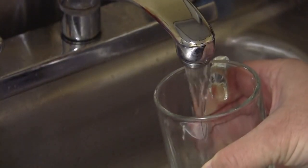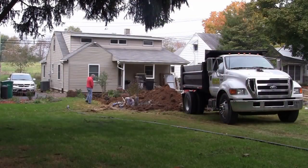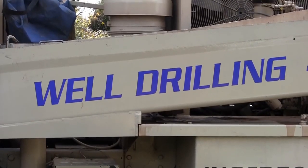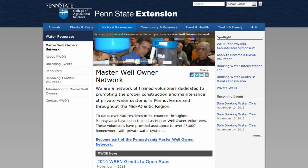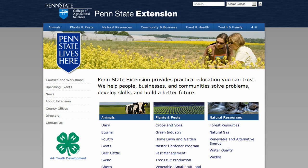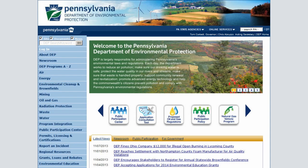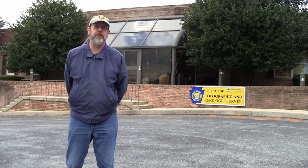Places to go for guidance on water wells include the Pennsylvania Groundwater Association, your local driller, the Master Well Owner Network, Penn State Extension Office, wellowner.org, and the Pennsylvania Department of Environmental Protection. Here at the Pennsylvania Geological Survey, we can help you with water well information. We can help you find your water well record if you have an existing well. If you're looking to drill a well, we can provide you with a list of water well drillers, a lot of information about groundwater in the state in general, and advice on a particular water well being drilled in your area.